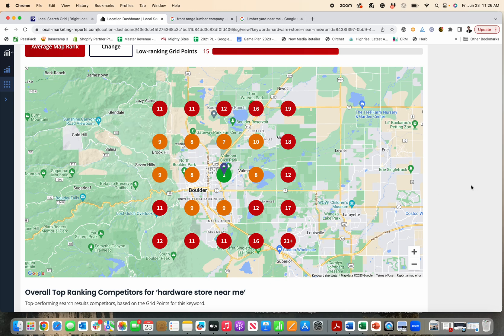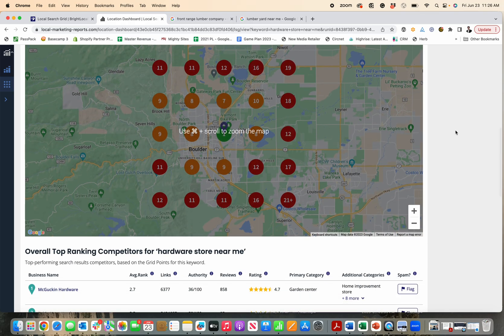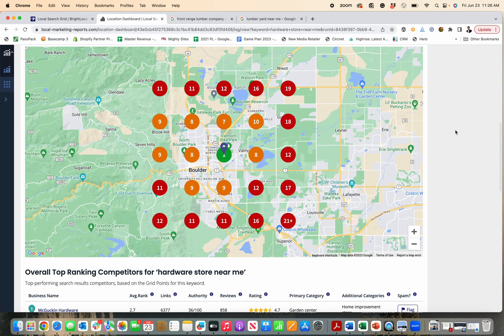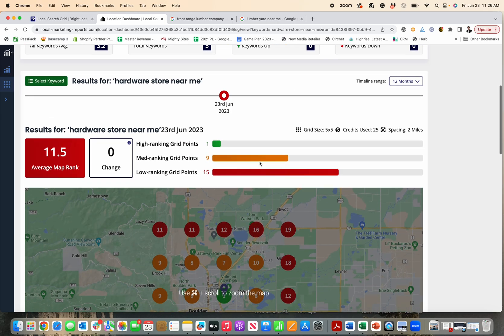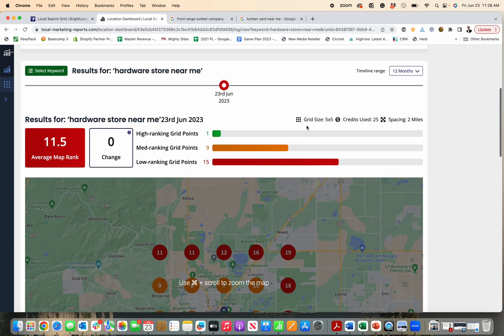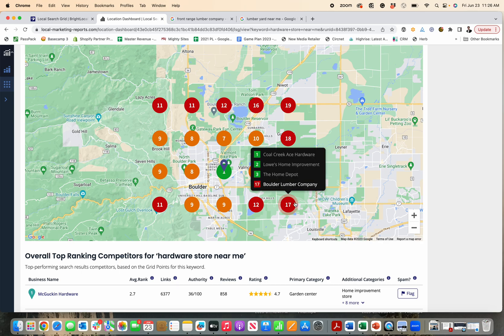So that's how you understand the local search grid. It gives you an opportunity to see how much you can improve or how your performance already is — it's a really invaluable tool. I encourage you to click the link below; Bright Local has a free trial with no credit card required. You can test it out, and if you decide you need to work on it, you can subscribe for recurring reports and hire somebody to help you improve these results.